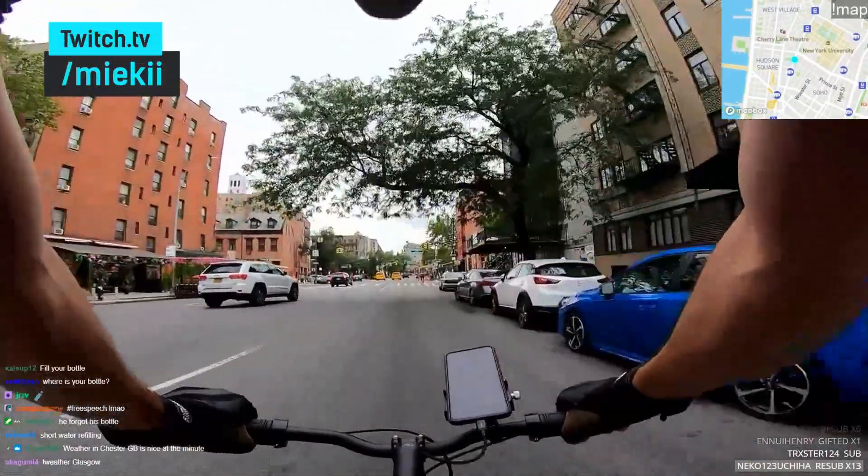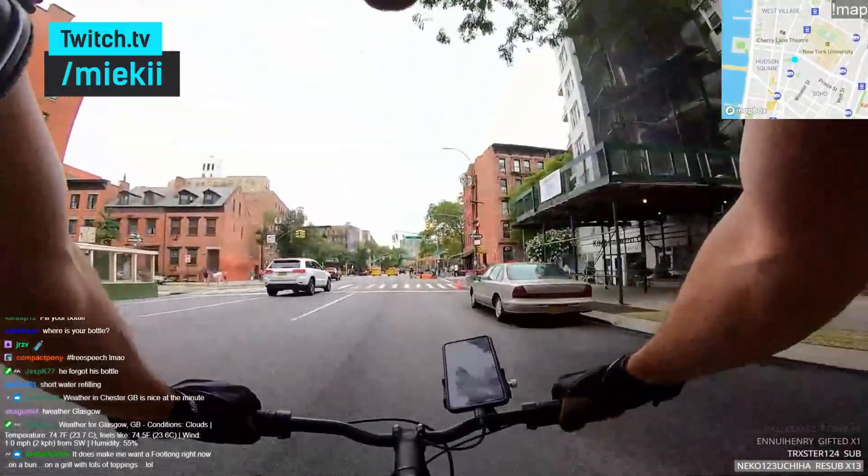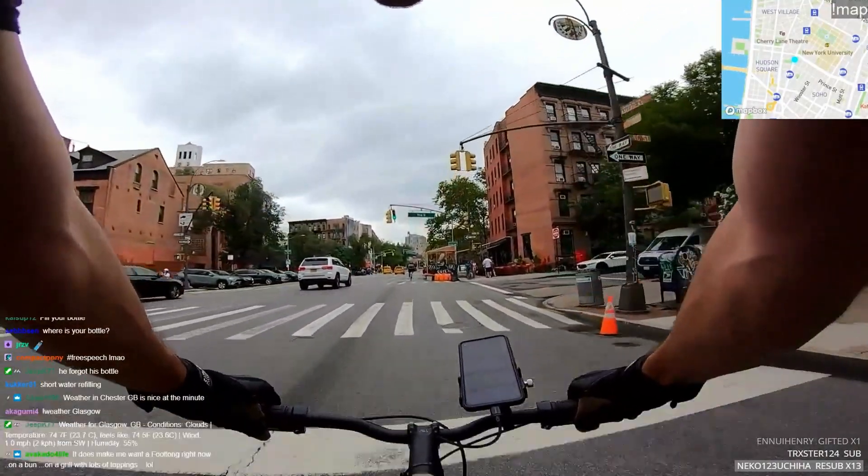If you watch IRL streamers, you've probably noticed that quite a few of them nowadays are using some kind of GPS map overlay, especially the ones that are riding in cars or riding bikes. Unfortunately, most of them are not sharing how to set it up or what app they're using. So in this video, I'll guide you through a little bit of a secret app that more and more streamers are starting to use every day, that has become much more than just a map GPS tracker. Let's jump right in.